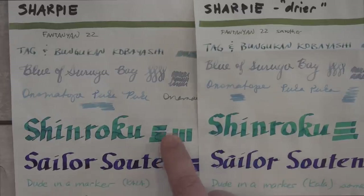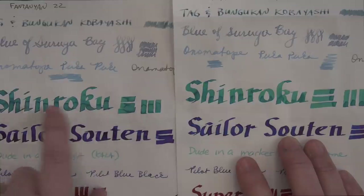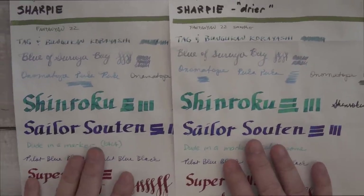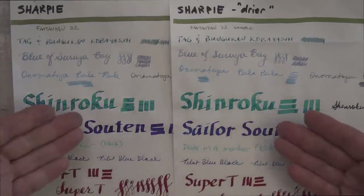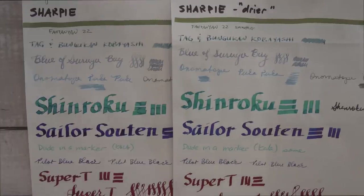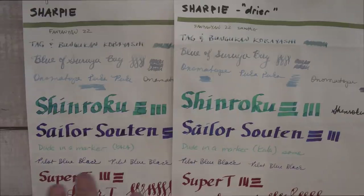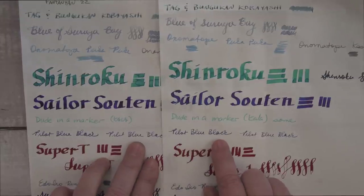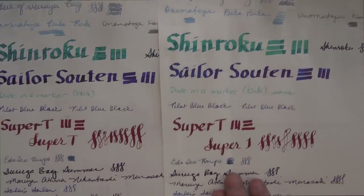This Shin'yoku done with a Pilot Parallel had great shading — it pulled up on the bottom of the letters and shaded just fine, equally well on both papers. Sailor Soten is a blue with red sheen, and they both sheened about the same; if there was a slight difference, the sheen was a little more evenly spread on the old Tomoe River paper. Kala Dude pigment ink in a marker worked just fine on both. I used Pilot Blue-Black in a medium-fine nib and a fine nib, and they both wrote really well and equally smoothly. In flex, they both wrote just fine, with an equal amount of flow and equal amount of railroading.